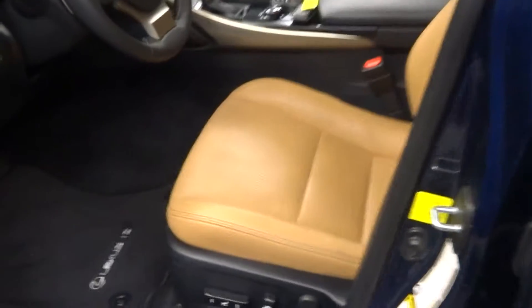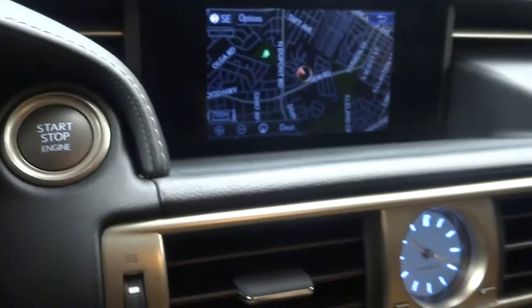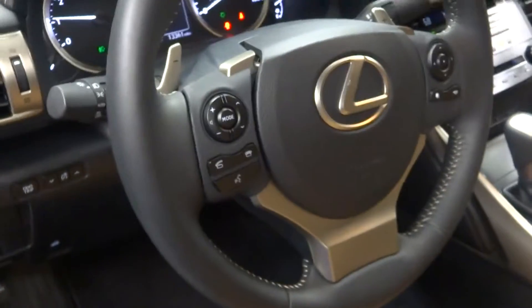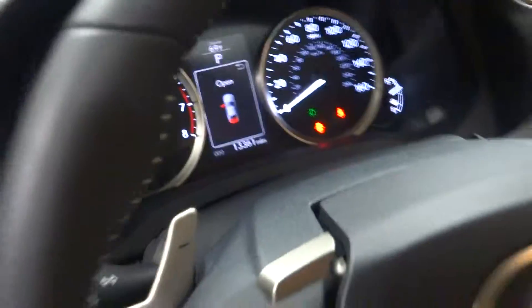This one's dark blue. You got saddle leather interior, power bucket seats, heated and cooled seats, CD, navigation, rear view camera, leather steering, Bluetooth, and only 13,000 miles. There's your sunroof.